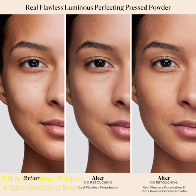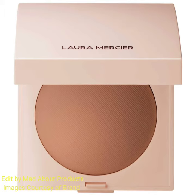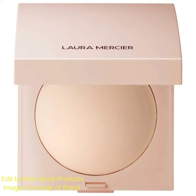It is good for uneven texture, pores, and dryness. Available in four shades: Translucent for very fair to light medium skin tones, Translucent Honey for light medium to medium skin tones with olive, warm, and golden undertones, Translucent Medium for medium to medium deep skin tones, and Translucent Deep for medium deep to rich deep skin tones.